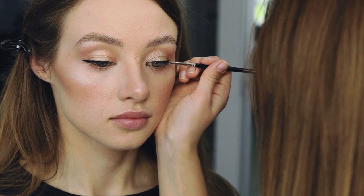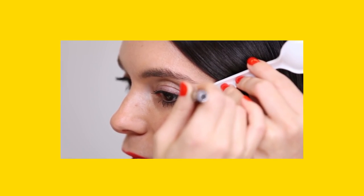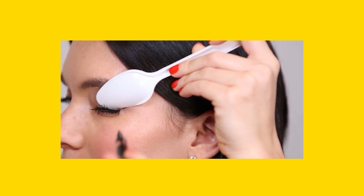Liner Pro. You can get a perfect wing eyeliner with the help of a spoon. Put the spoon in a diagonal shape near the edge of the eye and apply the eyeliner. Now place the spoon on the upper side of the edge and apply the liner to the inner eye. Do it and see the results yourself.